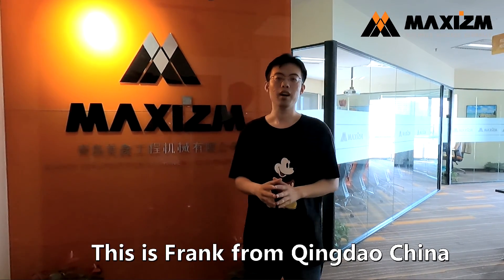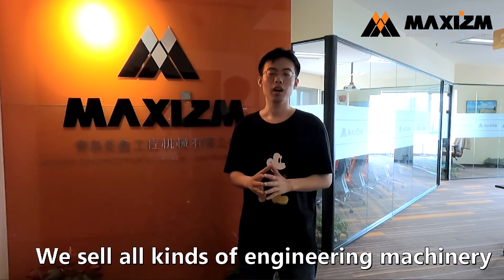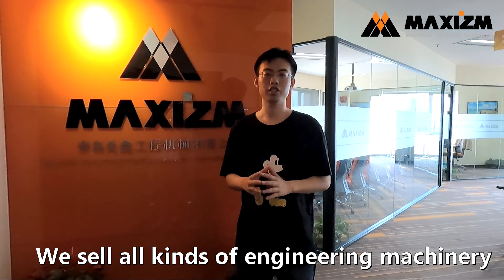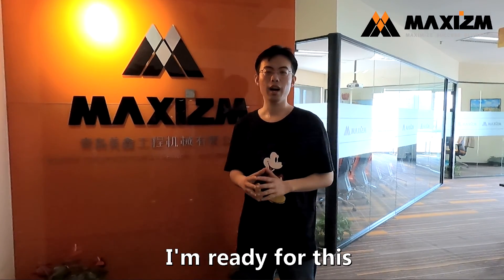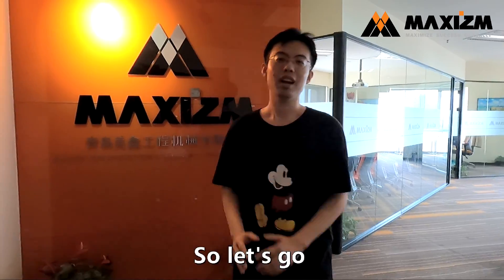Good morning guys, this is Fran from Qingdao China, representing the magazine company. We sell all kinds of engineering machinery and today we are going to visit Lowell factory. I am ready for this, so let's go!